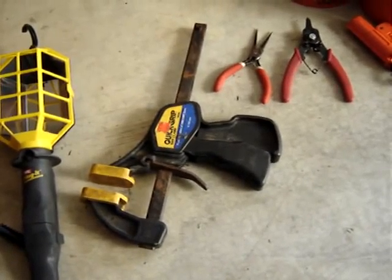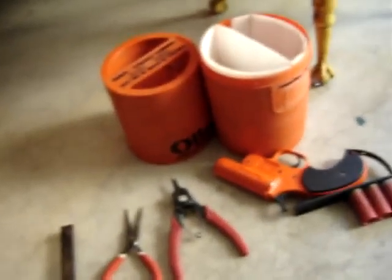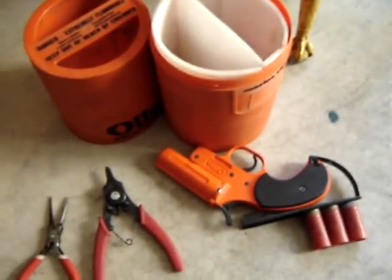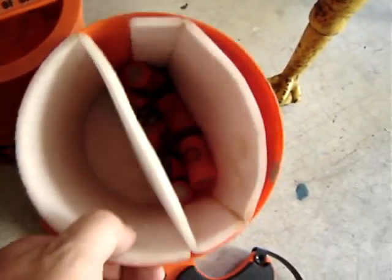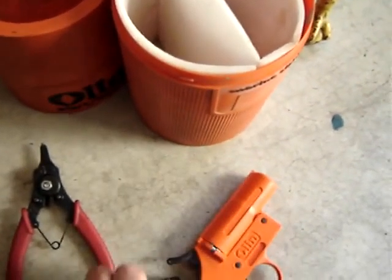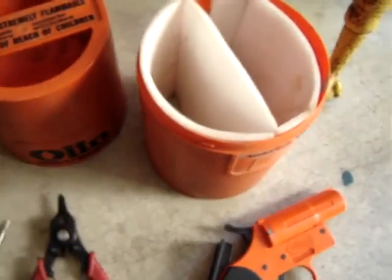Those quick lamps come in pretty handy around the house. Next up, I got a flare gun with a bunch of flares. Pretty neat. With the holder, it was $8.